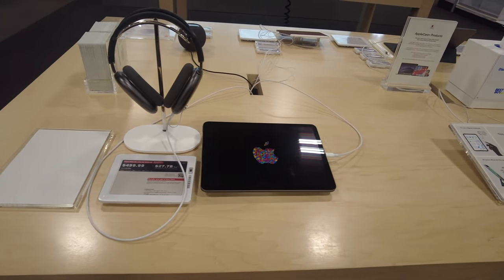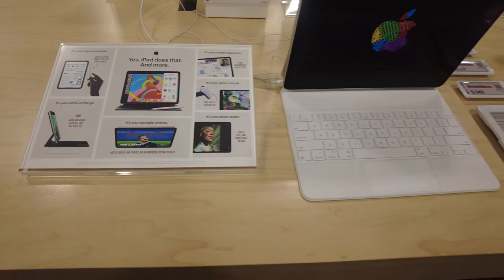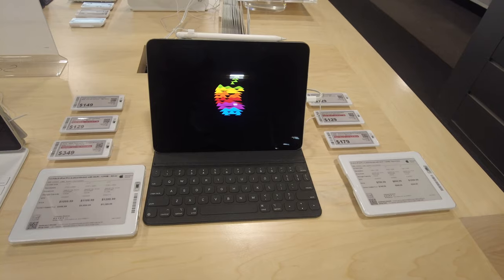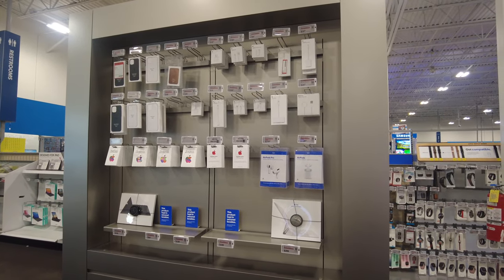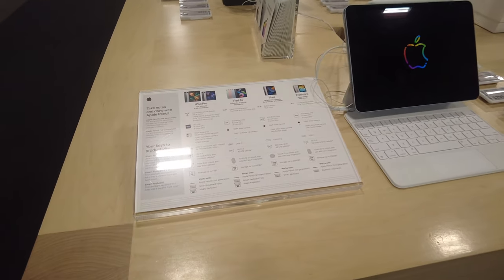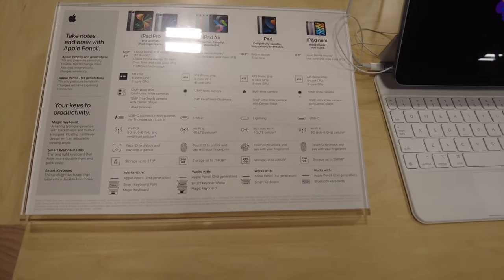These are the iPads they have, and I'll show you the different generations. There are all the different new features in the iPad that came out. Right next to it is the iPad Pro 12.9 inches, and this one is the iPad Pro at 11 inches. On this side they have all the details of the different iPads — iPad Pro, iPad Air, iPad, and iPad Mini. I'll be showing you the latest iPad Mini that came out last month.